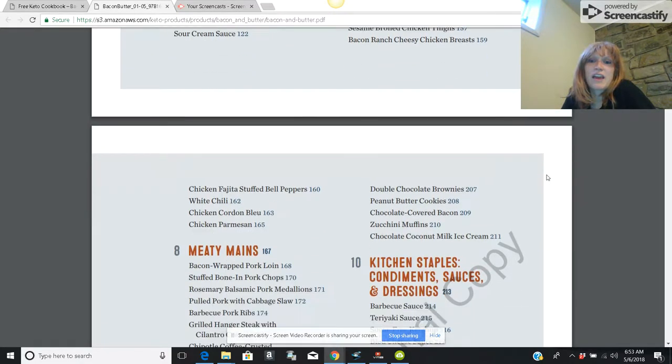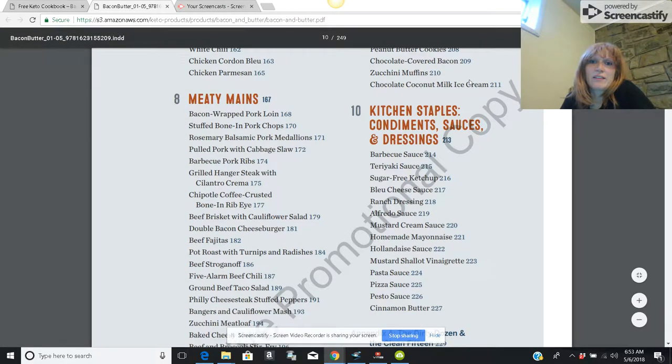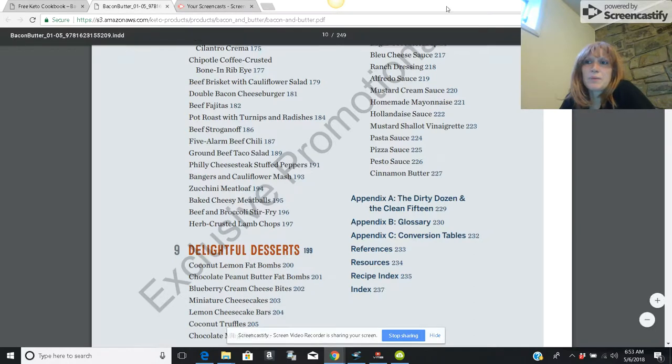If you get creative you can come up with stuff like brownies, chocolate covered bacon, and zucchini muffins. I'm going to scroll down so you can see some of the pictures they share.